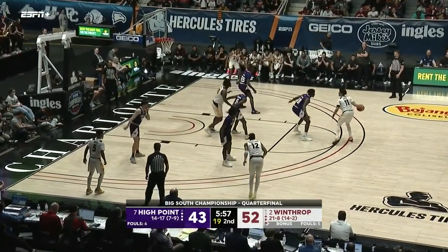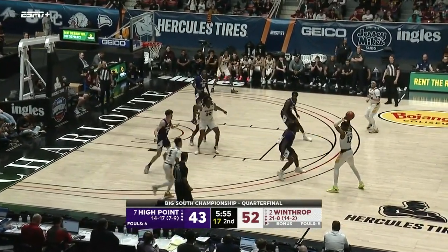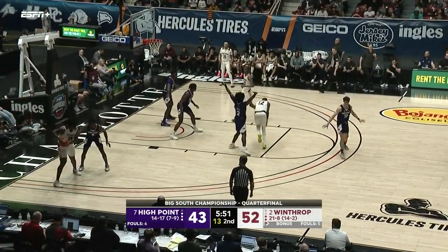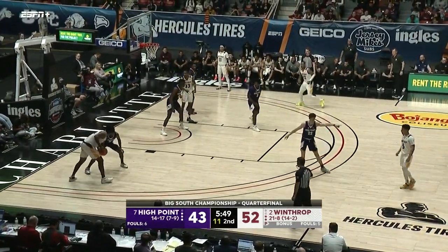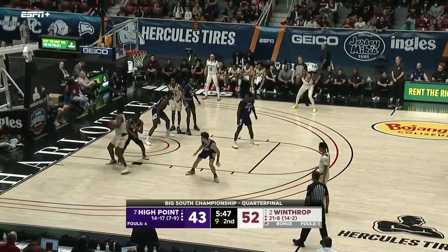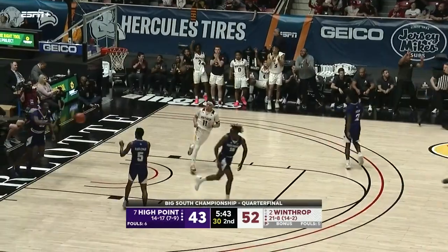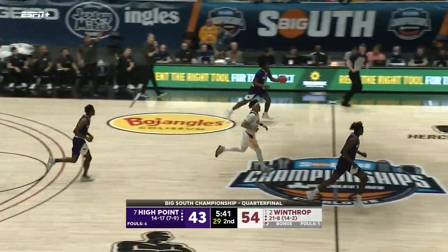You just see the depth difference. High Point has got some talent — really good players on this team — but it's a different environment when it's tournament time, win or go home. Almost a turnover on that pass, but instead a foul on High Point. Looking at the point totals: Wright with 19, House with 19, Randleman with six, and then Peterson with one bucket. Holt — been quiet tonight — another big storyline: Winthrop has totally taken away the inside game. That's how High Point gained momentum against Hampton — paint touches.